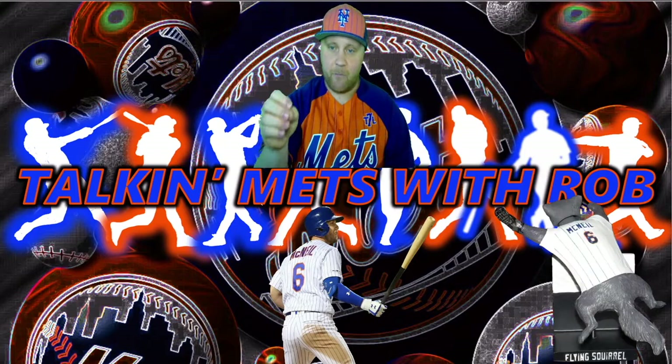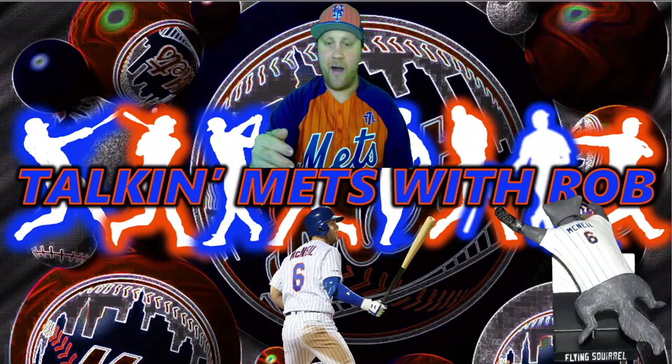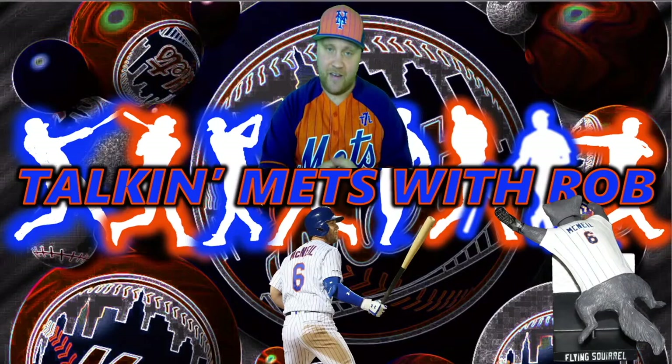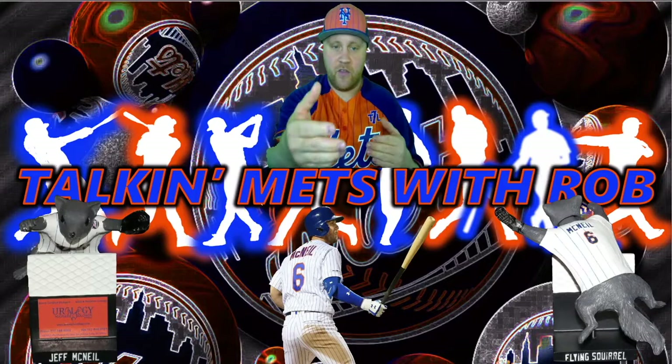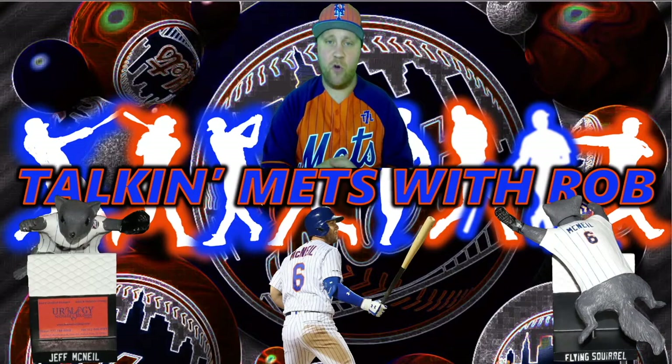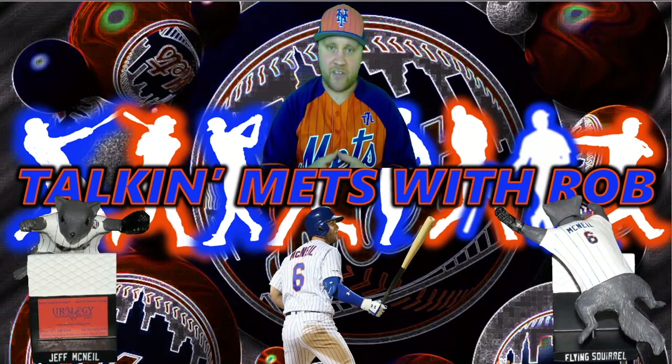So the Jeff McNeil flying squirrel bobblehead — here it is. The back of the bobblehead shows Jeff McNeil number 6 with the white pinstripe jersey and the flying squirrel on the bottom. The front has Jeff McNeil on the bottom, the flying squirrel with a mean-looking face and a glove on the left hand. It's a pretty cool bobblehead.